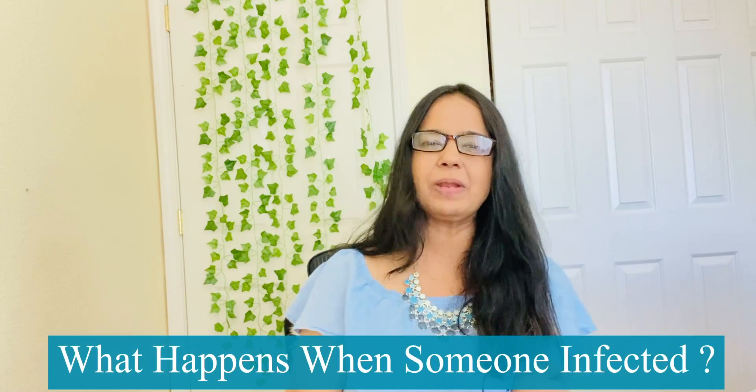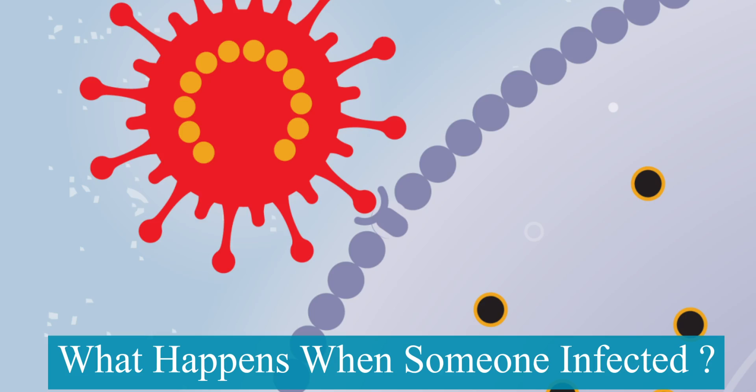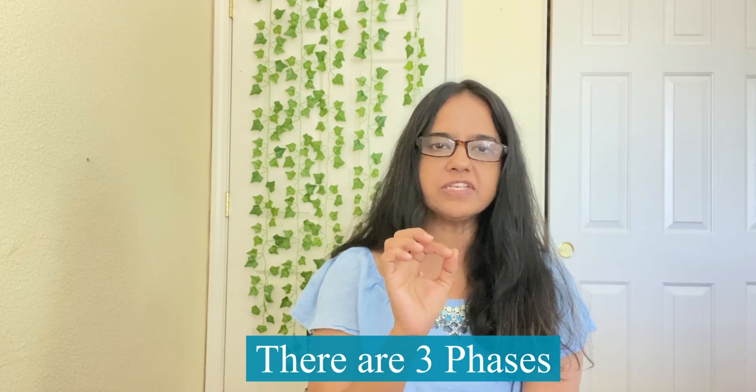The study of the immune system is fascinating but very complicated. In light of COVID-19, let me explain what happens when someone's infected. I've tried to simplify as much as I could, but please bear with me — it's very complicated. There are three phases. The first phase begins as soon as the virus gets into the airways.